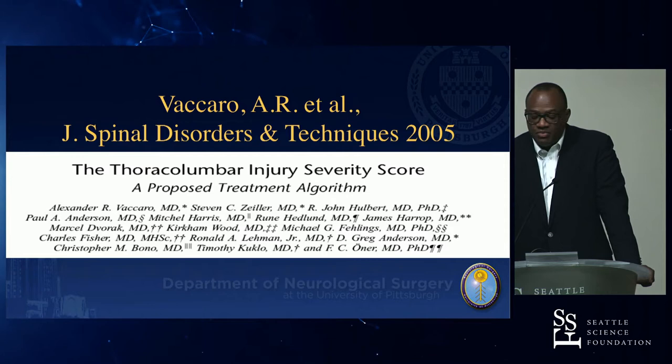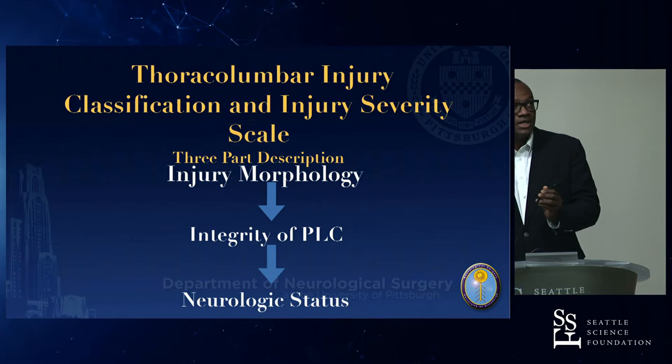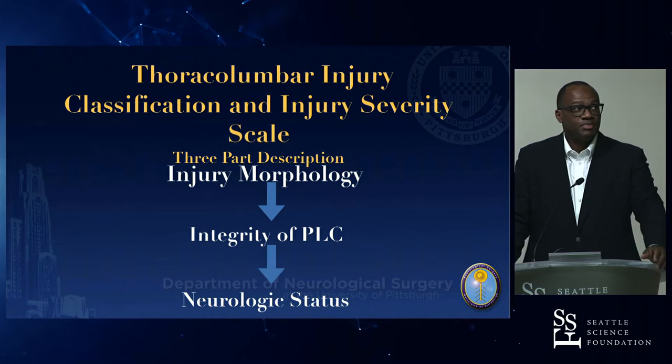We then moved on to a more neurological deficit-based classification using the Thoracolumbar Injury Severity Score, or TLICS. This moves from just imaging to include injury morphology, integrity of the posterior ligamentous complex, and neurological status.